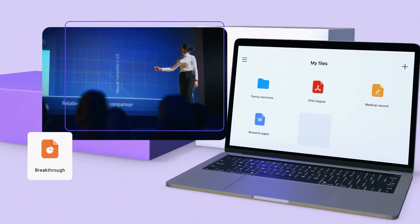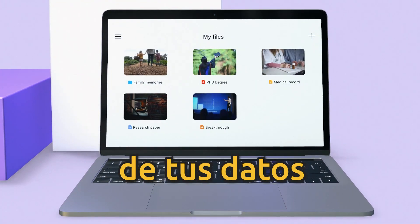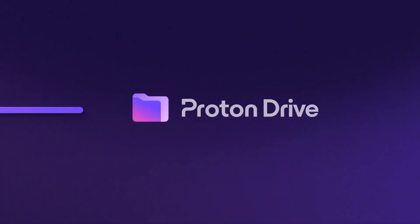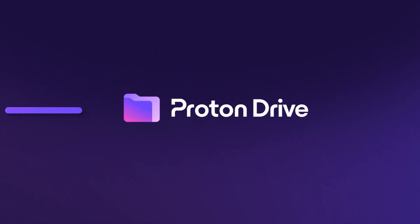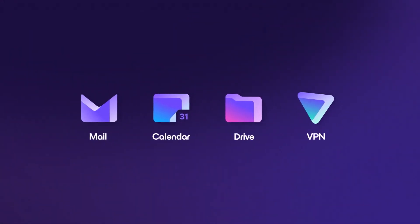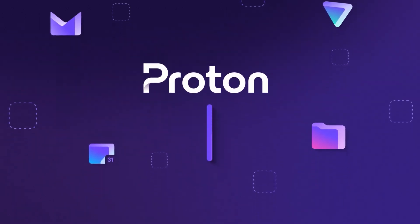Lo que realmente lo diferencia es su fuerte enfoque en la seguridad y privacidad de tus datos. La colaboración en ProtonDoc está cifrada, garantizando que solo tú y tus colaboradores puedan acceder a los documentos. Este compromiso con la confidencialidad lo convierte en una excelente alternativa a Google Docs, ideal para aquellos que valoren la protección de su información.